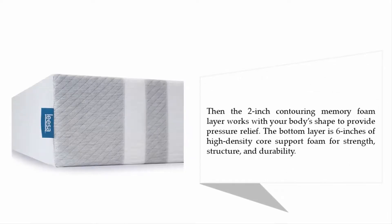The two-inch contouring memory foam layer works with your body shape to provide pressure relief. The bottom layer is six inches of high-density core support foam for strength, structure, and durability.